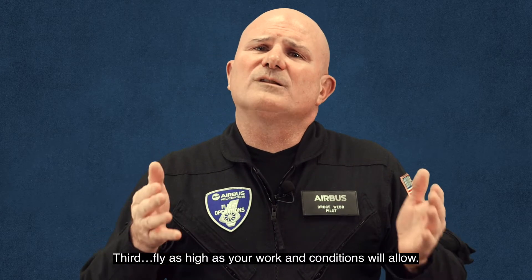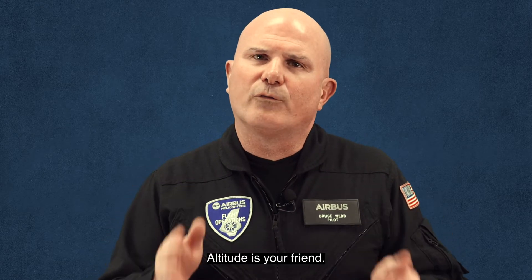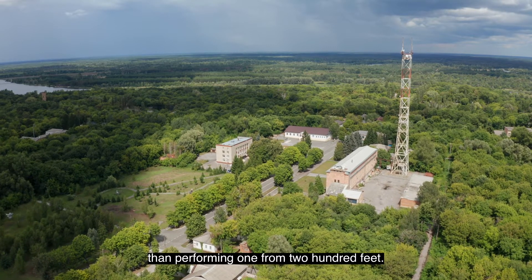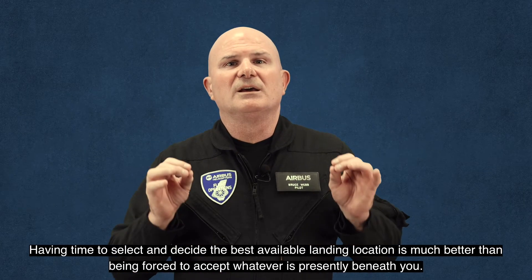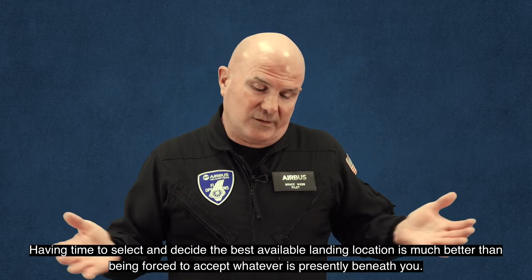Third, fly as high as your work and conditions will allow. Altitude is your friend. Performing a successful auto rotation from 2,000 feet AGL is much different than performing one from 200 feet. Having time to select and decide the best available landing location is much better than being forced to accept whatever is presently beneath you.